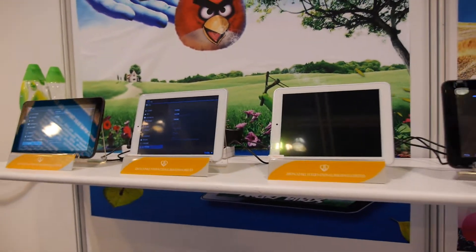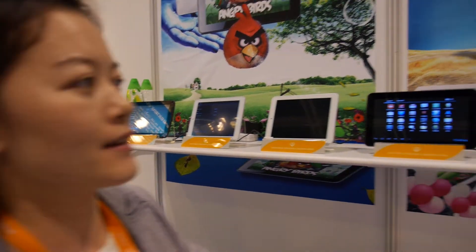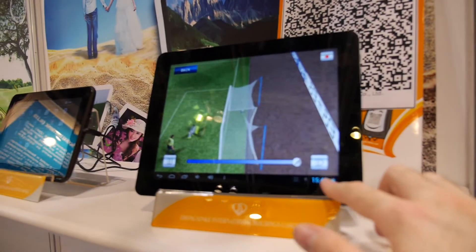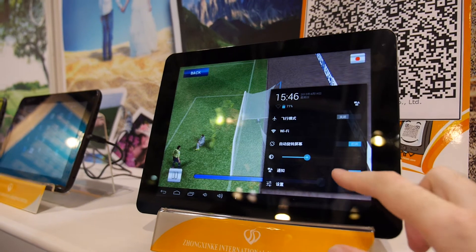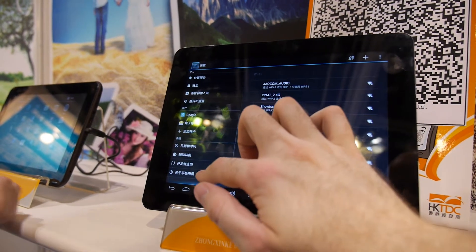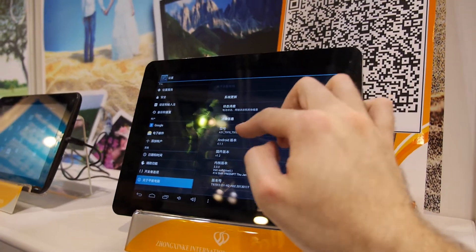Can you do quad core? Yes, of course. And this one — this one is quad core, 9.7 inch, 1.6 gigahertz. Which chip is it? Is it the A31? Yeah. What's the price? This price is around 130 US dollars.